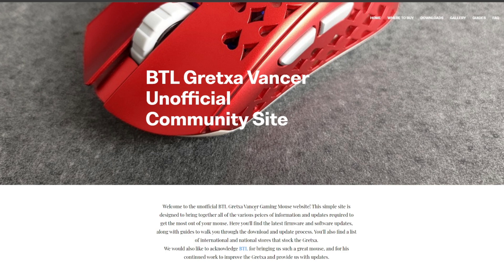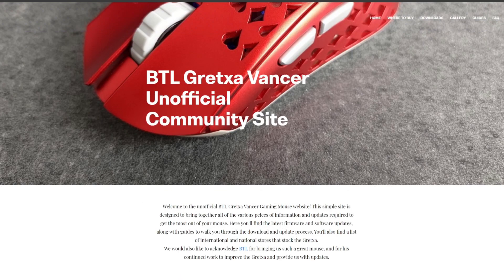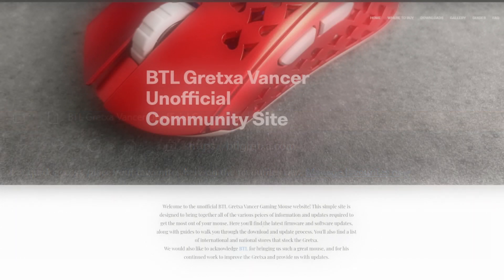we have the unofficial community site for sharing releases of the firmware and software to make it more accessible to Western consumers who can't access it through Taobao and WeChat where the files are originally distributed. In your address bar, type btlgretcher.com — all one word — and this is where you'll end up.